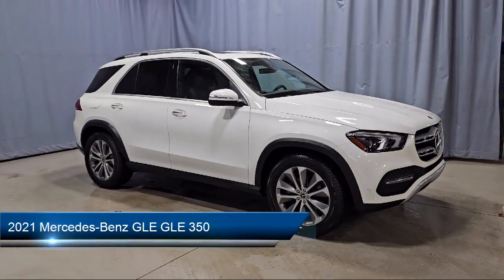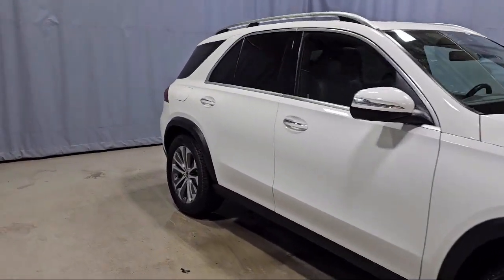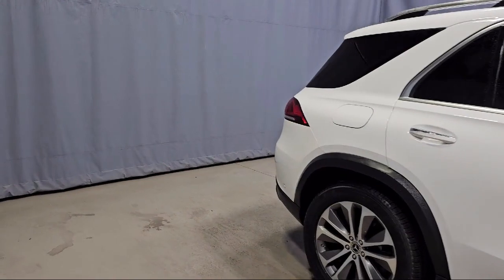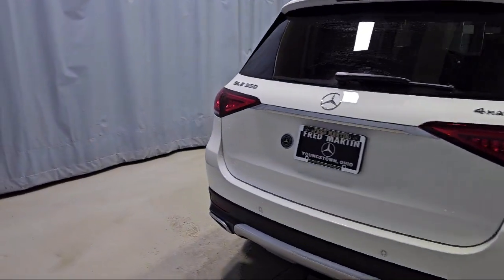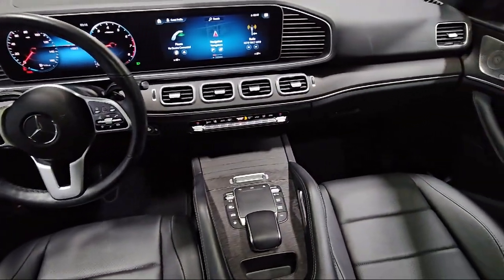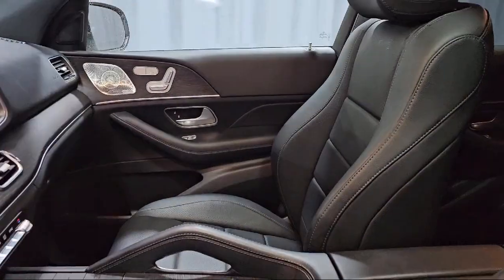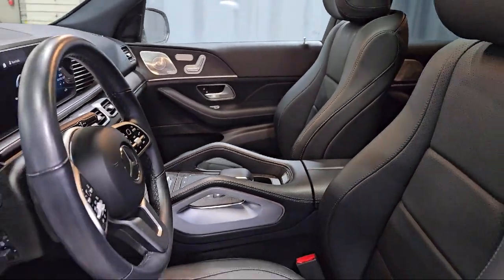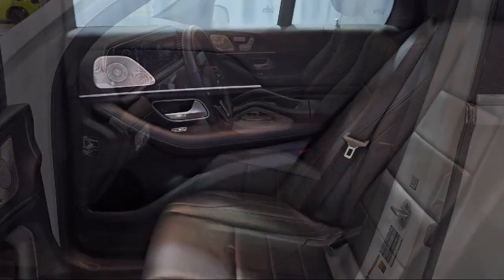This vehicle comes equipped with a leather steering wheel with auto tilt-away, MBUX Voice Control, MBUX Navigation System, eCall Emergency Communication System, MBUX Multimedia System, Wood Door Panel Insert, MBUX Premium Audio System, Rain Sensitive Windshield Wipers, and has less than 20,000 miles on the odometer.